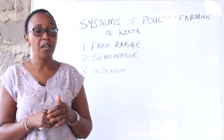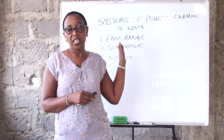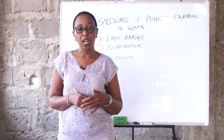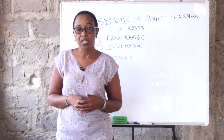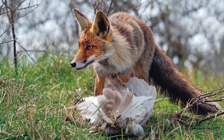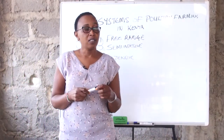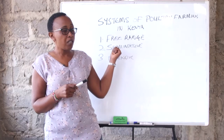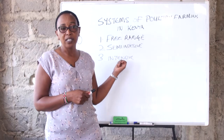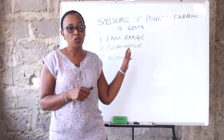Being a free range system, as they roam around, the chickens — because they are not taken care of — are prone to predators. So you can have 10 chickens out of the house and in the evening when they return, they are 5. No control is done so you never know the number of chickens that you have. The other thing is that these chickens can be infested by pests — they can pick up ticks and fleas in the field as they roam around.